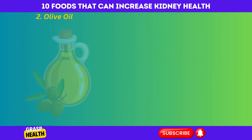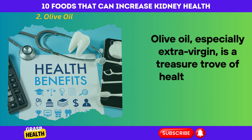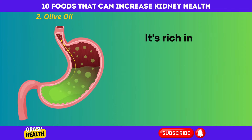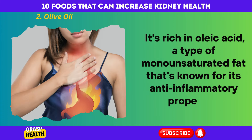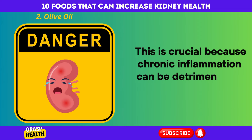Olive oil, especially extra virgin, is a treasure trove of health benefits, particularly for your kidneys. It's rich in oleic acid, a type of monounsaturated fat that's known for its anti-inflammatory properties. This is crucial because chronic inflammation can be detrimental to kidney health.